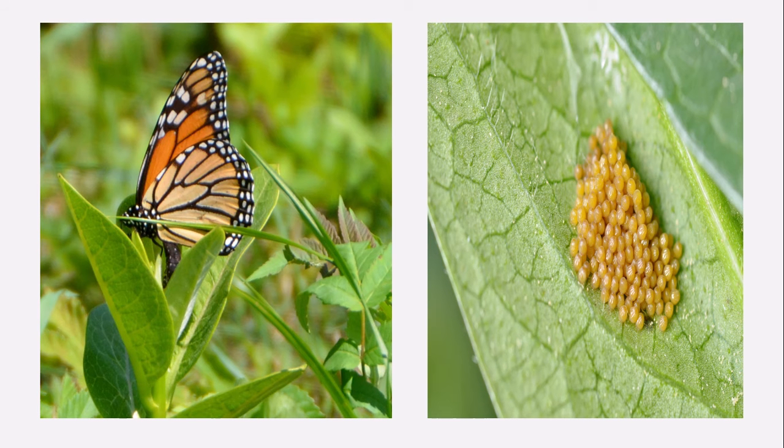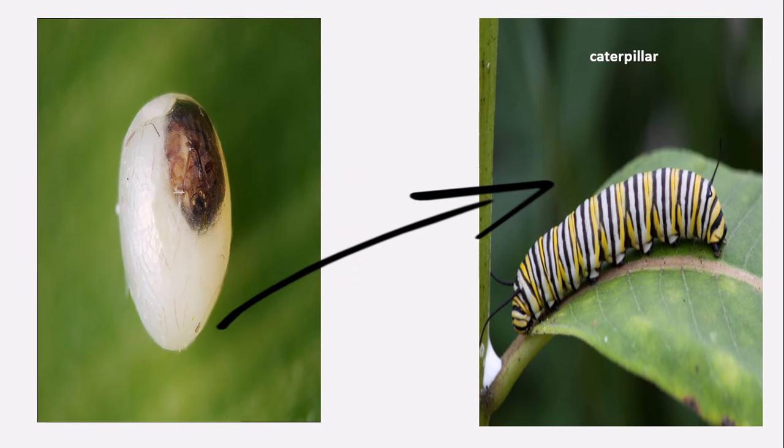First, the butterfly gives eggs. It means that it lays a lot of eggs on the leaf, like you are seeing in the picture.